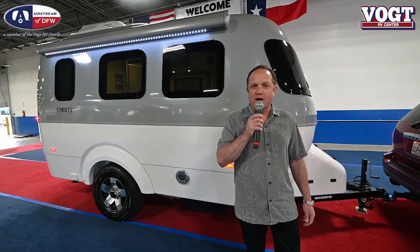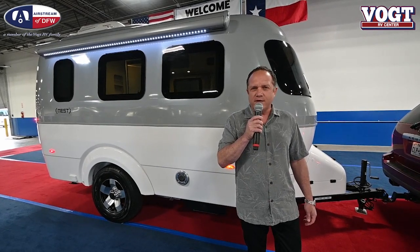Hi guys, I'm Scott Hunter with Airstream of DFW. Have you ever thought about living the RV lifestyle? I'm sure you have. Seeing what America has to offer, visiting our state parks, our national parks — well, we're here to make that dream come true. And why not do it in an Airstream?